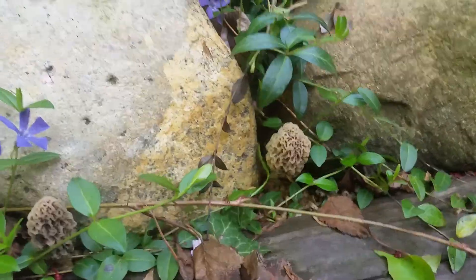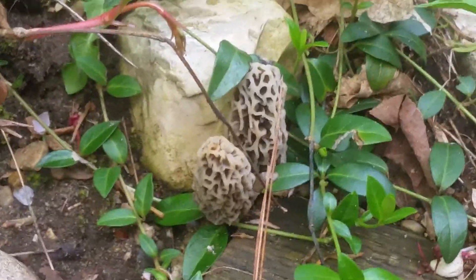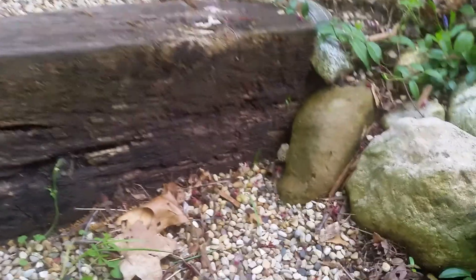Holy smokes, and now we got this nice little cluster here. There's another one — now I'm looking, they're freaking everywhere. There's another cluster right there. Oh, there's another one there.